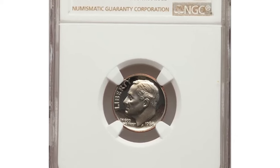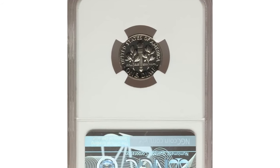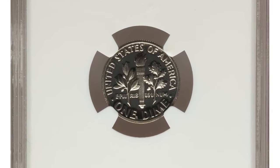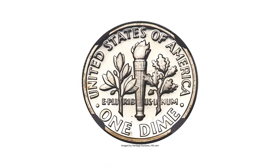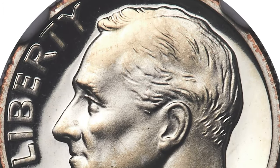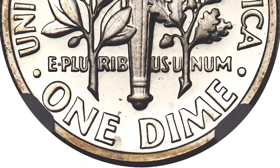Next up, we have a truly modern numismatic marvel: the highly sought-after 1968 No S Roosevelt dime. This dime stands out as it was accidentally struck at the San Francisco mint without the S mint mark, marking one of the most significant errors in U.S. mint history. It's particularly rare as it was the first instance where a proof coin was mistakenly issued without the necessary mint mark.